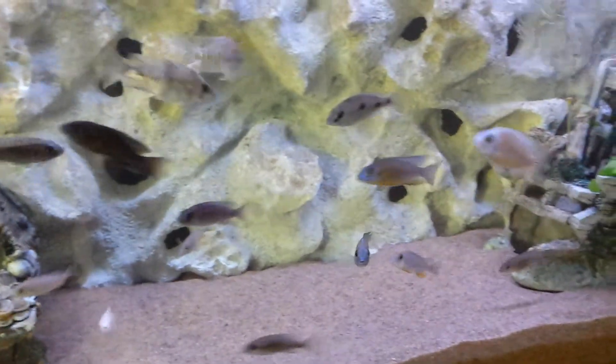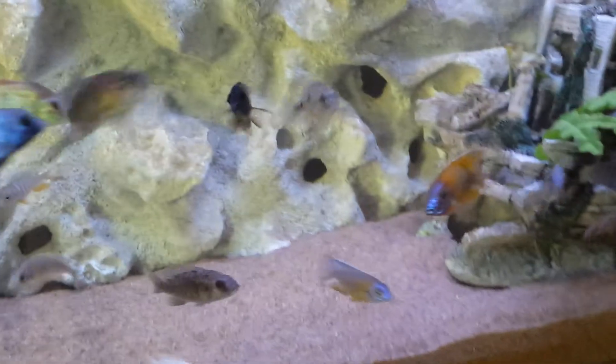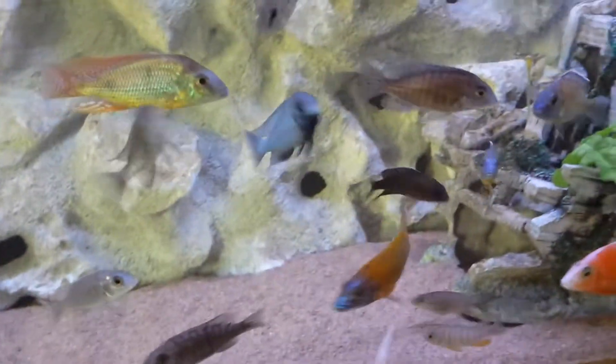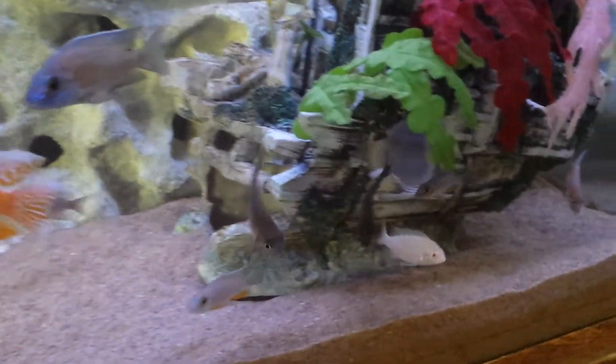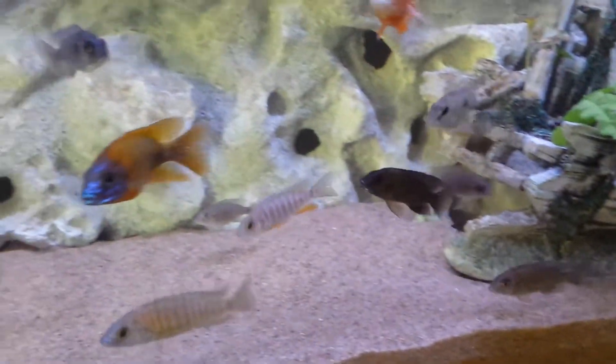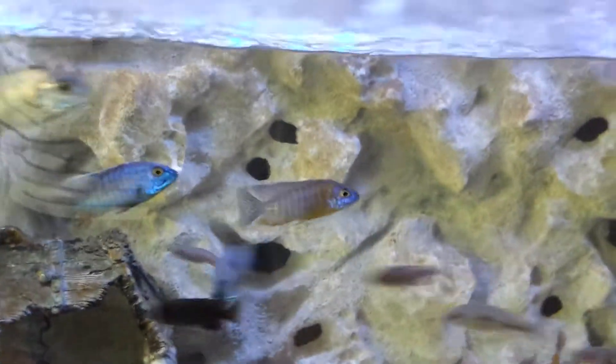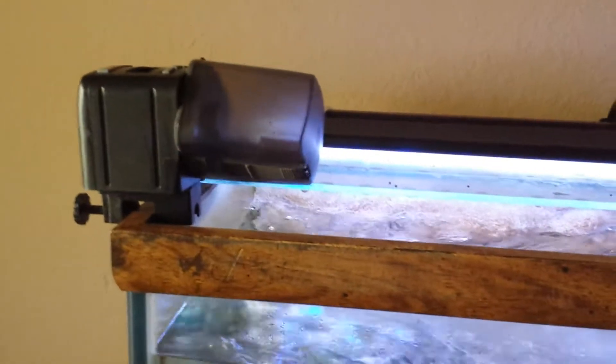Almost all of my fish have colored up really well, but for some reason my bicolor just lost its color completely. I don't know what happened there — I guess it's dominance or something. As you can see, almost along my corner, that's my automatic feeder in action.